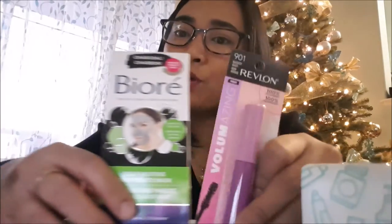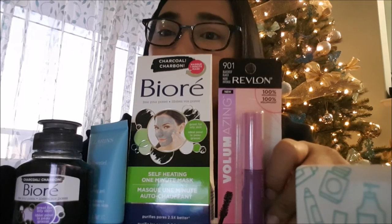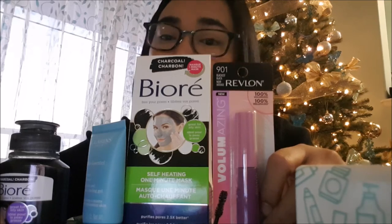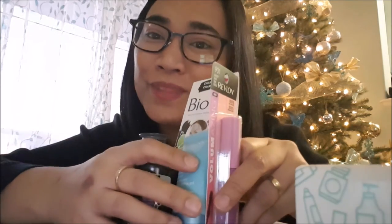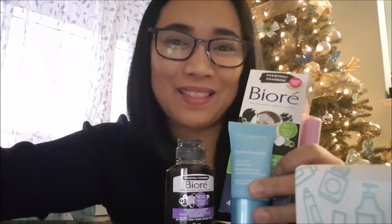So this is what I got — four products in total. I'm excited to share these with you guys. Thank you, Influenster, for giving me these products to try. I'll give an honest review of them. I can't wait to try them all, and I hope there's a next time we receive a product from Influenster. Thank you for watching — don't forget to subscribe. Bye!